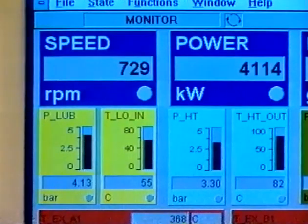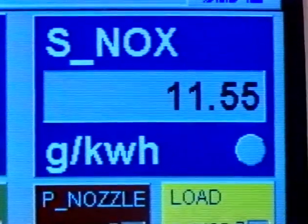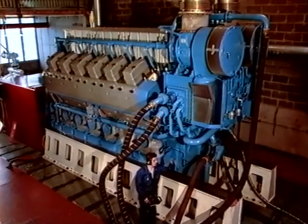The BV engine has been developed to give high power with low fuel consumption and emissions well under the rules of the International Maritime Organization. For its power, the BV is thus a low-emission alternative to older engines.